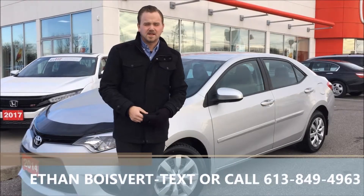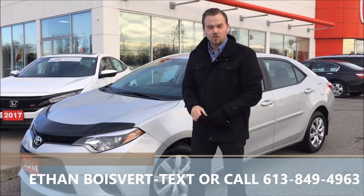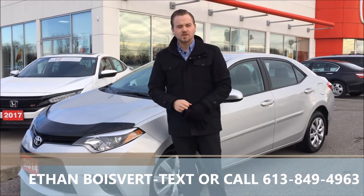Hi there folks, Nathan Poivier coming to you from West City Honda in Belleville, Ontario. Today I'm going to give you a walk through this 2014 Toyota Corolla LE that we just took on trade.